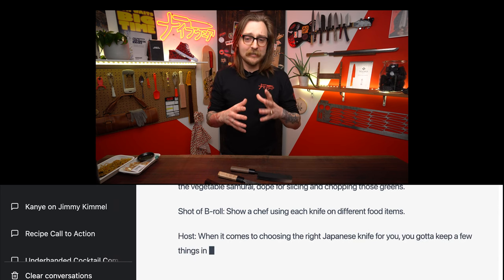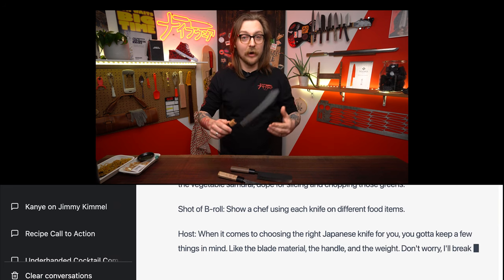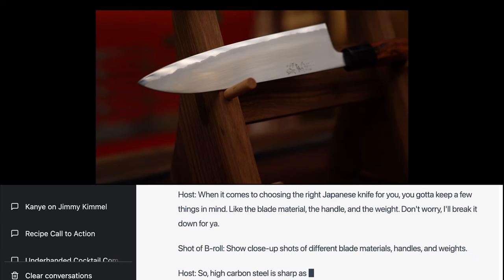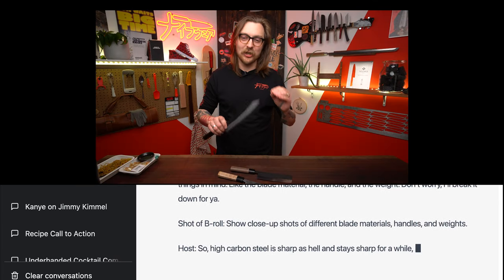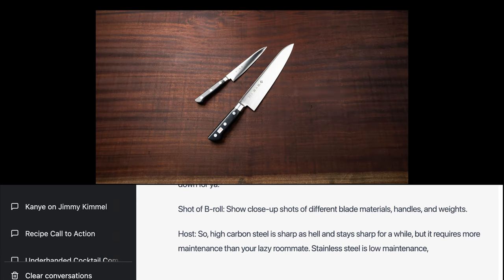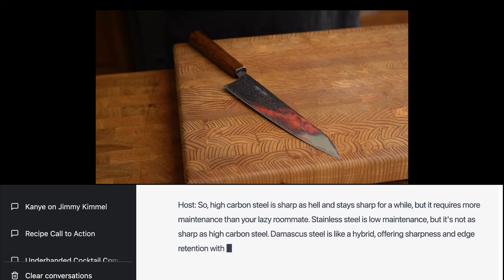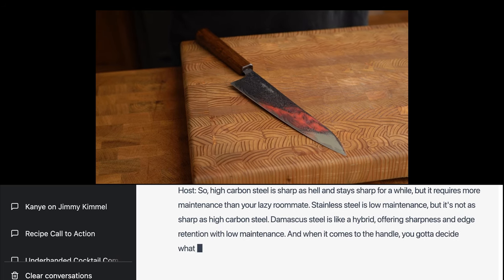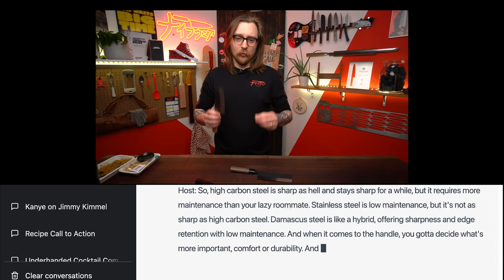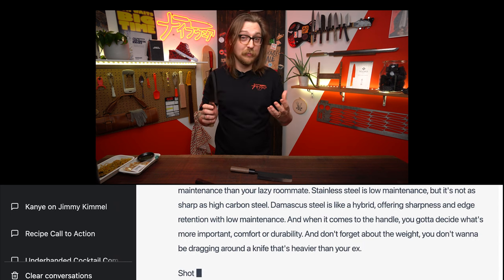When it comes to choosing the right Japanese knife for you, you've got to keep a few things in mind, like blade material, the handle, and the weight. Don't worry, I'll break it down for you. High carbon steel is sharp as hell and stays sharp for a long time, but it requires more maintenance than your lazy roommate. Stainless steel is low maintenance, but it's not as sharp as high carbon steel. Damascus steel is like a hybrid, offering sharpness and edge retention with low maintenance. When it comes to the handle, you've got to decide what's more important — comfort or durability.